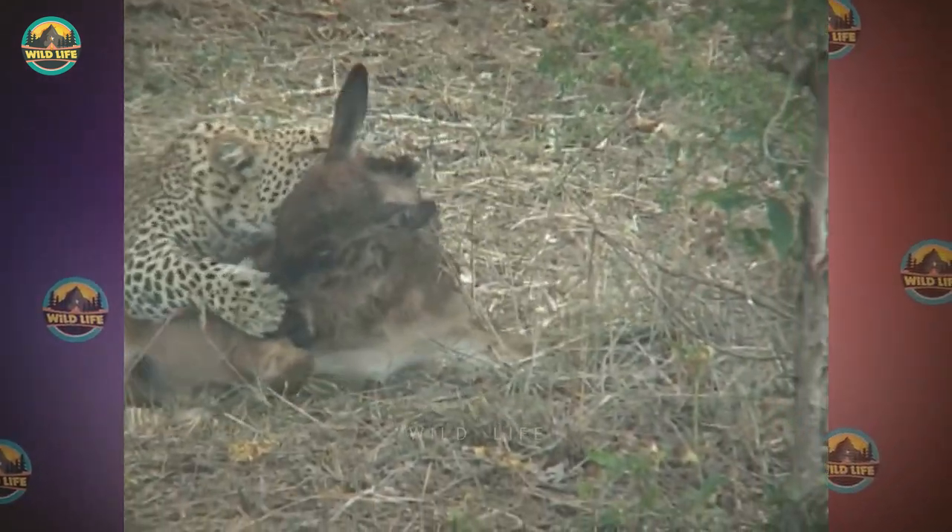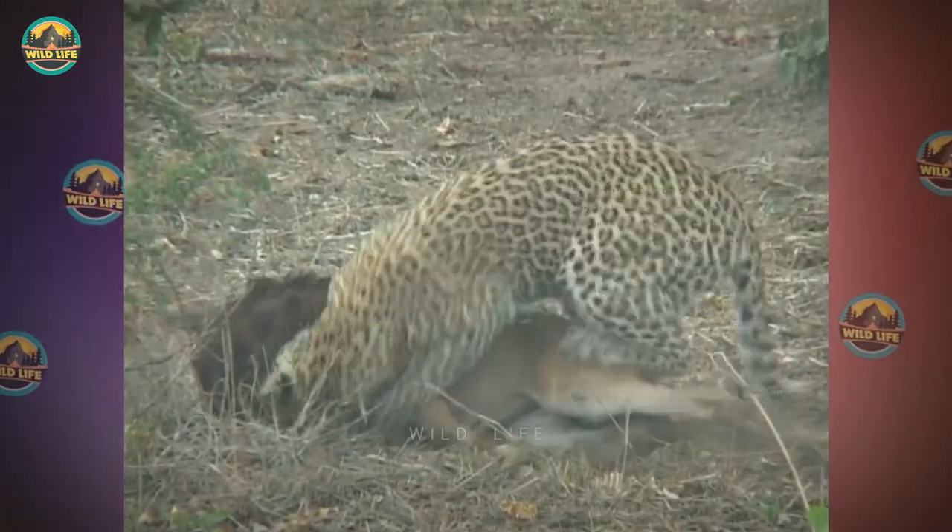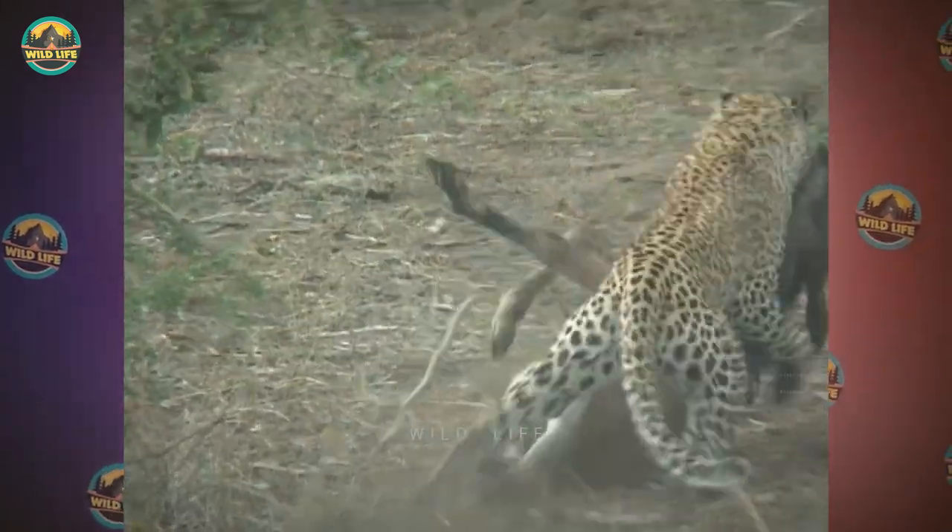Number 40: A leopard jumps on a young wildebeest calf but looks around for a few seconds just to make sure mom isn't around. Once he feels comfortable, he grabs the wildebeest by the neck and runs off with it.